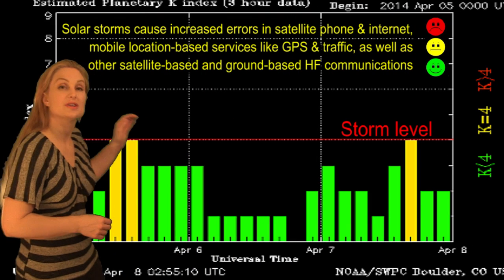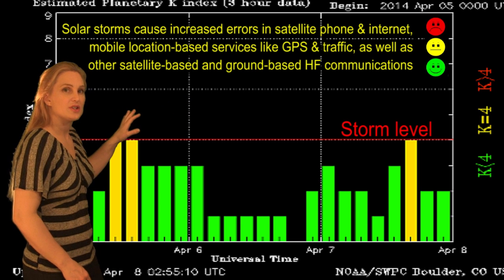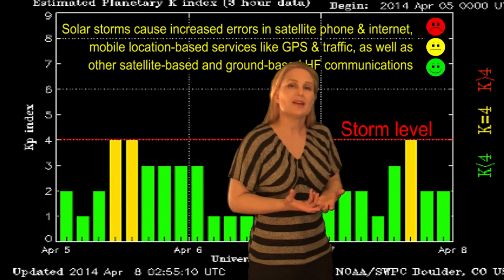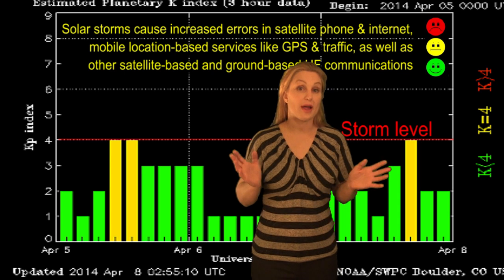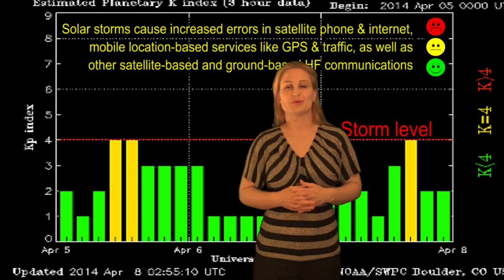So as we take a look at our stoplight chart, you can see this really was a strange solar storm, because it really didn't reach storm level. But it did reach unsettled conditions, not once but twice — once on April 5th, and then again on April 7th. So if you had issues with your GPS units on your mobile devices, or if you're a ham radio operator and had some problems DXing this past couple of days, the solar storm is the reason why.